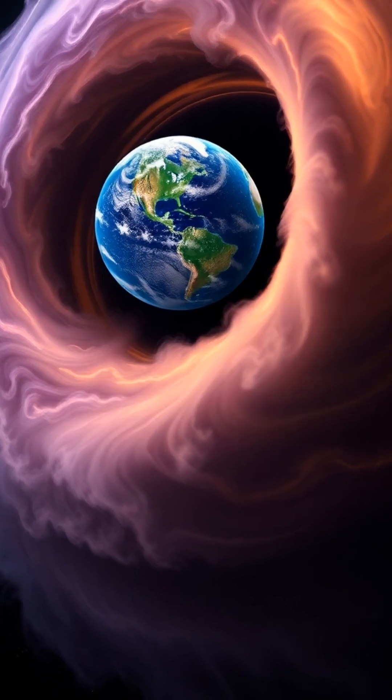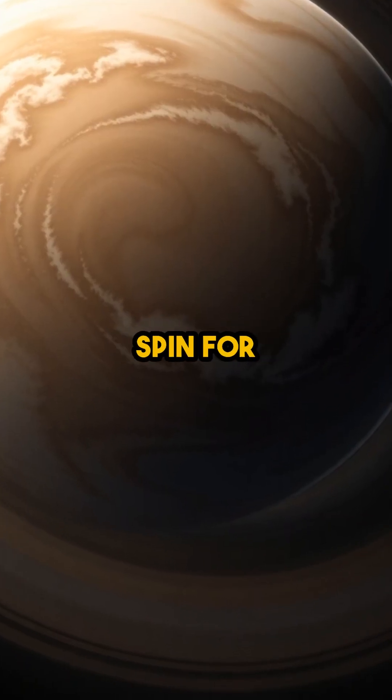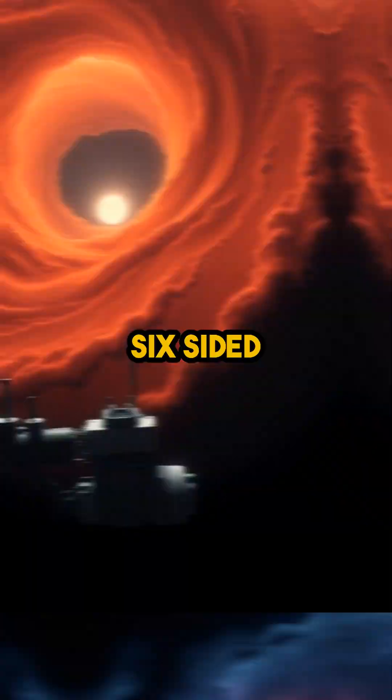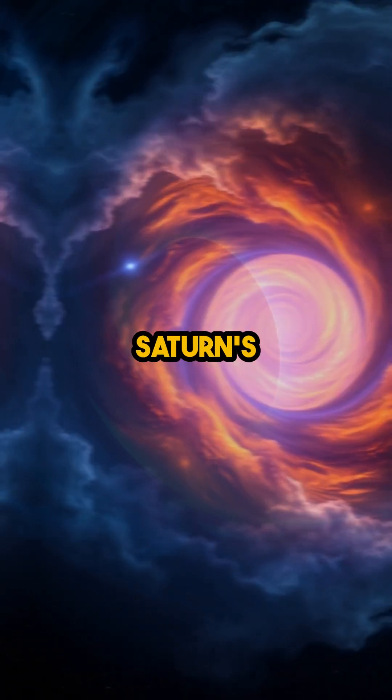Saturn's Hexagon Storm Mystery: Earth could fit inside Saturn's gigantic hexagon storm and spin for decades without even touching the sides. This isn't science fiction. A real, six-sided hurricane bigger than our entire planet rages endlessly at Saturn's north pole.